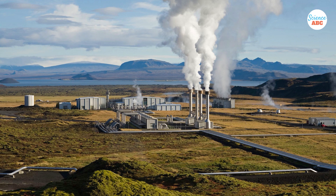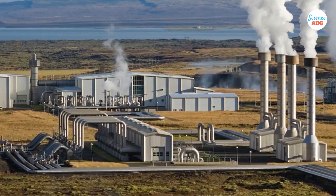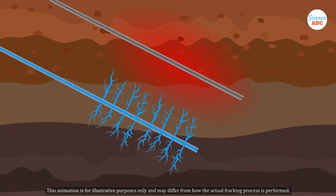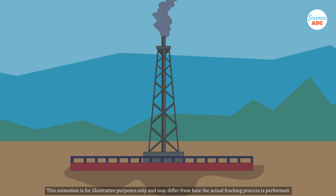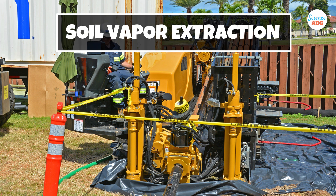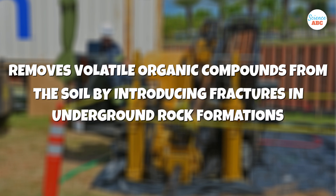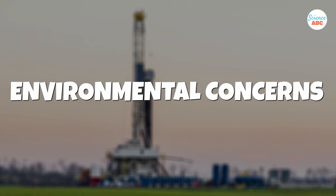Hydraulic fracturing is also employed in the geothermal industry to enhance the permeability of underground reservoirs. Since geothermal energy relies on the heat stored beneath the Earth's surface, fracking helps create fractures in the rock, increasing the flow of heat from the rocks to the wells. Moreover, fracking can be used to clean up contaminated sites. A technique called soil vapor extraction is sometimes used to remove volatile organic compounds from the soil by introducing fractures in underground rock formations.